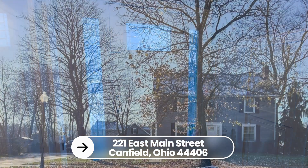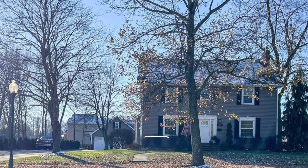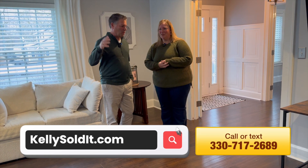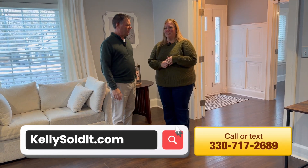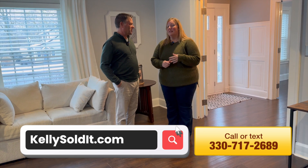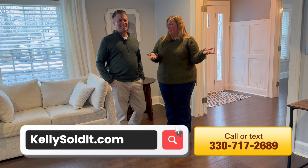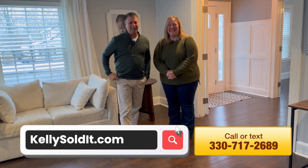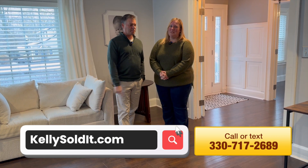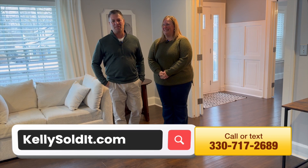There are tons of pictures of this one. It's 221 East Main Street, and of course it's online at kellysold.com. In the back it has a pool, a garage, a big deck — great for entertaining. They might leave the kids' play equipment — that's negotiable. Five bedrooms: if you're buying a five-bedroom house, you probably have a couple of kids so you might need it. The phone number is 330-717-2689. Do yourself a favor, check it out. That's today's edition of Home Advantage.